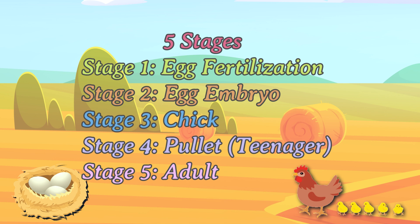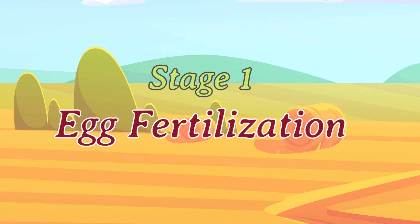There are 5 stages in the life cycle of a chicken. Stage 1: Egg Fertilization.